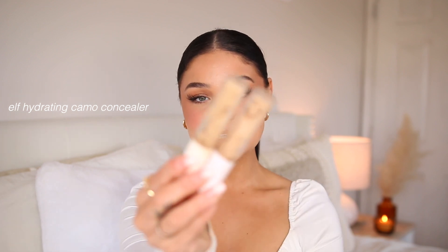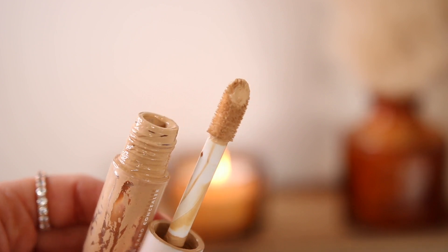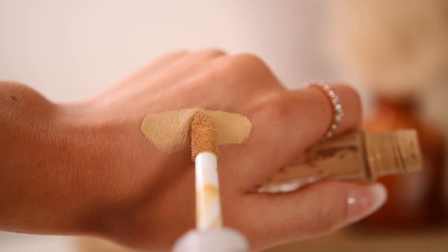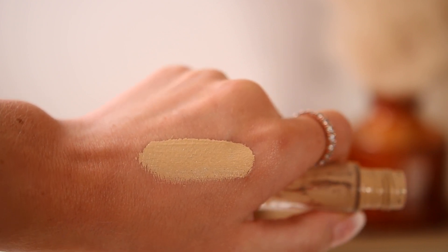So it's safe to say I need another one of these ASAP — I need to go run to Walmart right now. The elf Hydrating Camo concealer is my absolute favorite. It is my holy grail. If you guys can see, I have nothing left in them. It covers so well. It is the most beautiful natural concealer